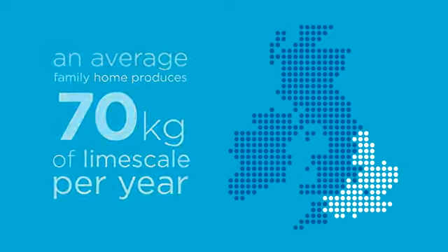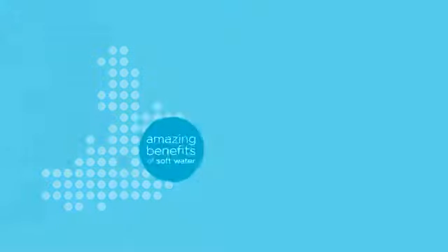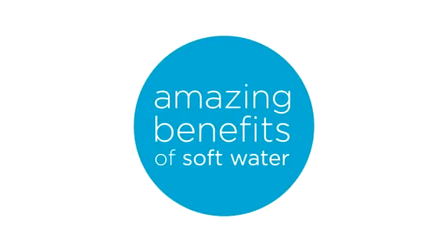Installing a Kinetico water softener is the answer in solving a whole range of problems that come from living in a hard water area. The benefits of having soft water in your home are amazing.